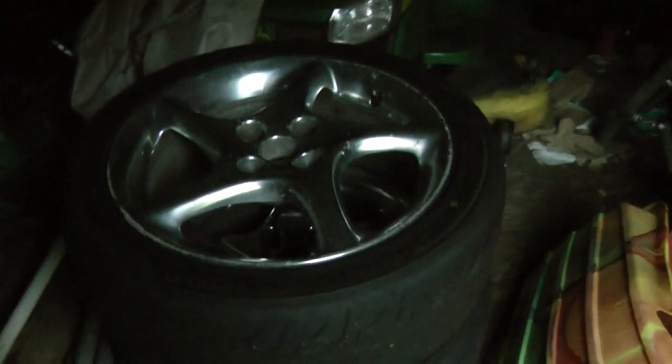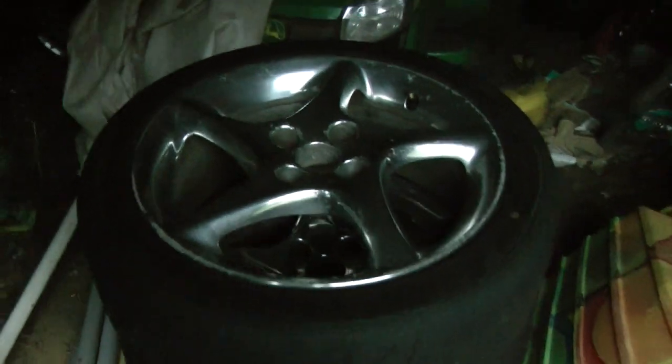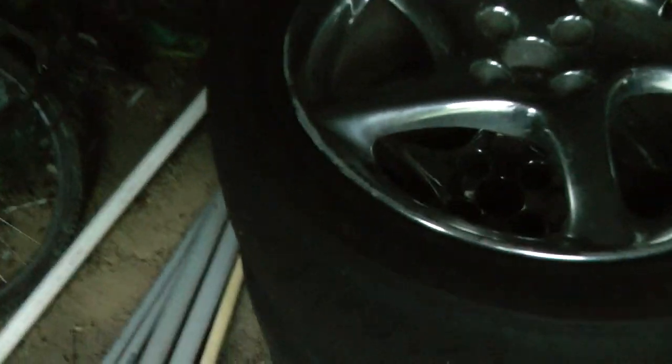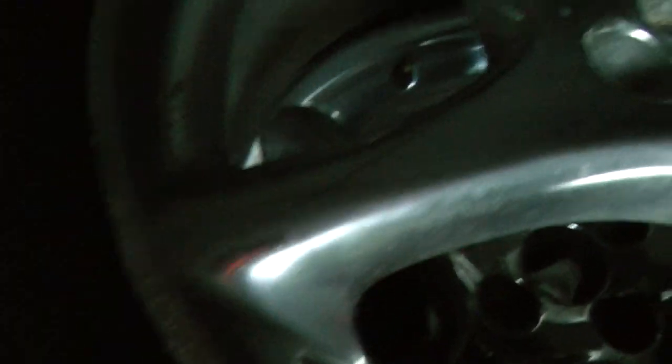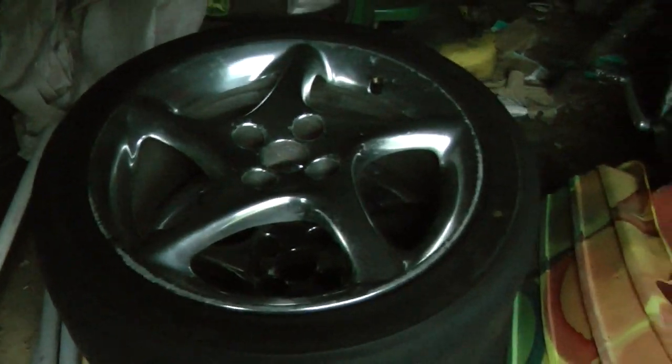I just found out that these are some pretty rare wheels — these only came on the 2001 Miata special edition, so they're pretty desirable. They do have curb rash and the clear coat is scraped up in a number of places, so they need fresh clear coat and the curb rash to be fixed. The tires are RE71s, so these wheels do need a bit of work.